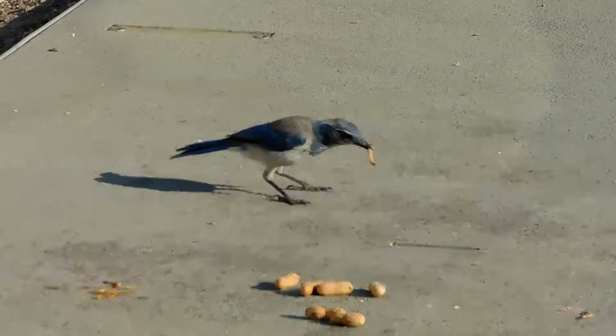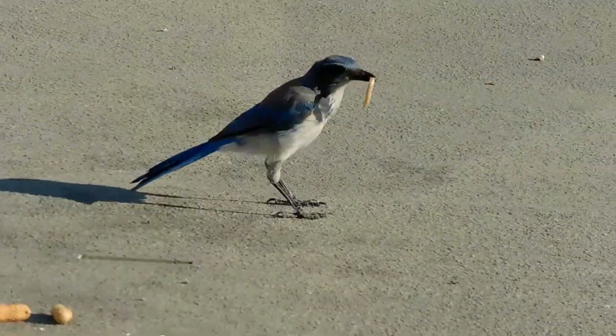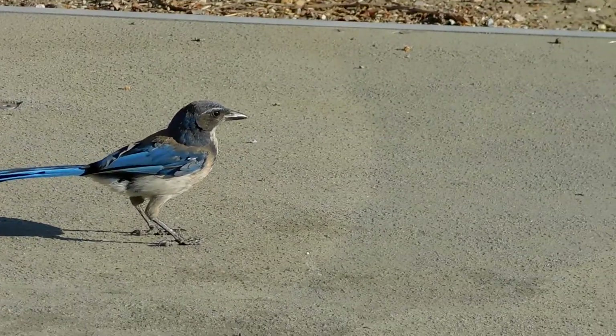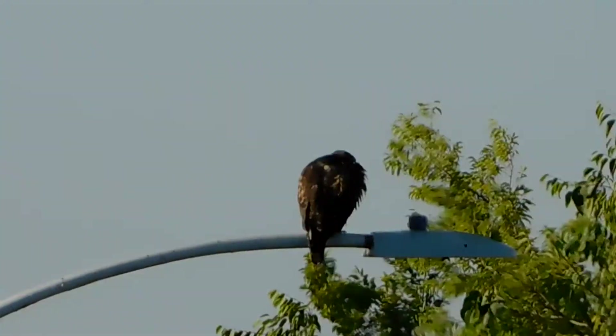We got the live mealworms today. Our feed store finally had the live mealworms in yesterday when we stopped. We're at Flash's southern site — there's another one — and we were just leaving.